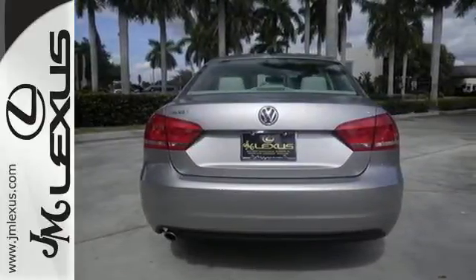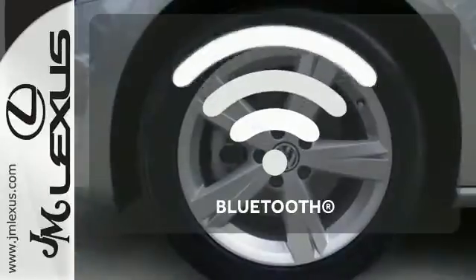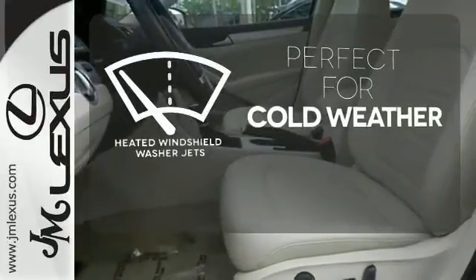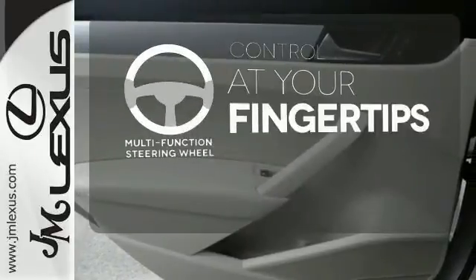Plus, it comes equipped with turn signal mirrors, air conditioning, and stability and traction control. Keep your hands on the wheel and eyes on the road with Bluetooth. Don't worry about icy buildup when you have the heated windshield washer jets. A multifunction steering wheel puts control at your fingertips.